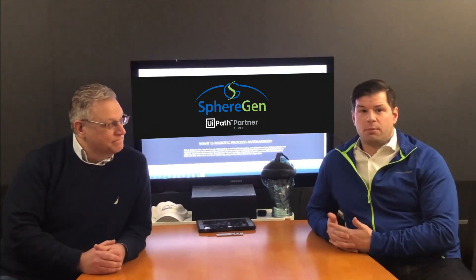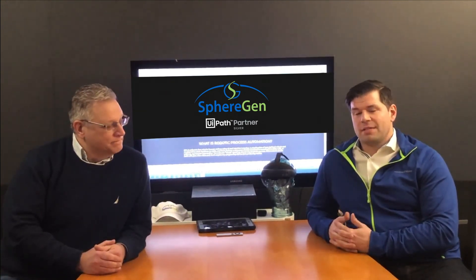SphereGen is a proud implementation partner with UiPath — UiPath being the leader in this space, recognized by organizations like Gartner, Deloitte, and Forrester. They are implementing and delivering RPA solutions to eight of the ten Fortune 10 companies, and SphereGen has been working closely with UiPath as a silver partner.